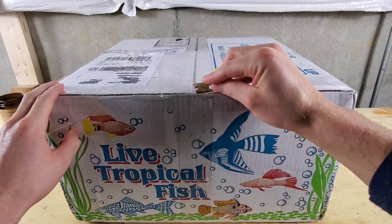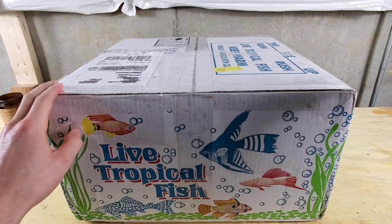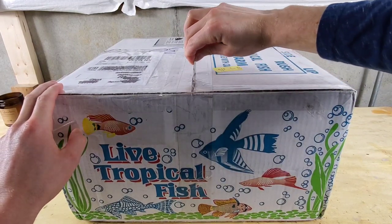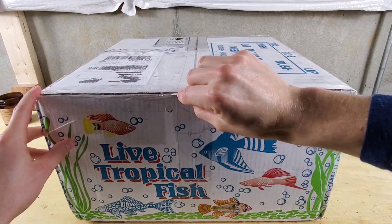Today's order came from Dave's Rare Aquarium Fish, also known as davesfish.com. He specializes in rare and hard-to-find African cichlids. Give his website a check — his stock list is the stuff you dream about.